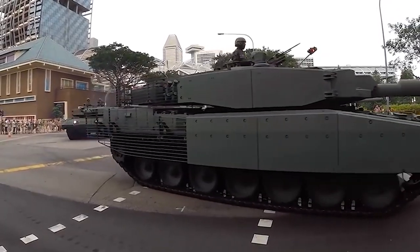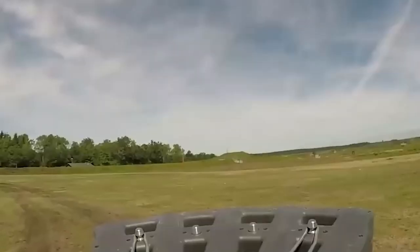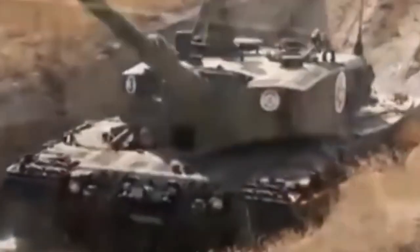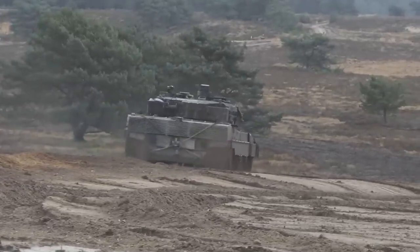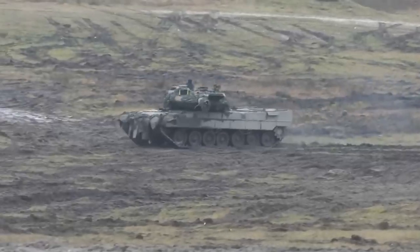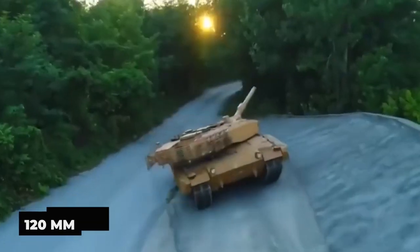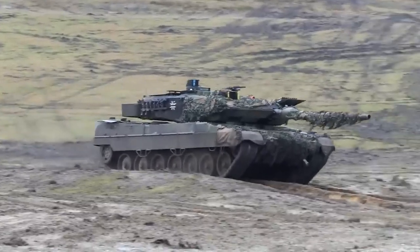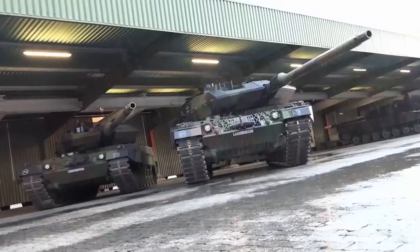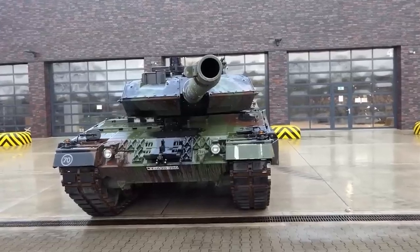Benefits of the Leopard 2A6 and how will they modify the Ukrainian war scenario? Large Ammunition: Massive ammunition, up to 120-millimeter weapons, is accessible in NATO countries' stores. The 120-millimeter tank cannon is widely used across the continent and there are numerous reserves available that will last a very long period, even under heavy use.